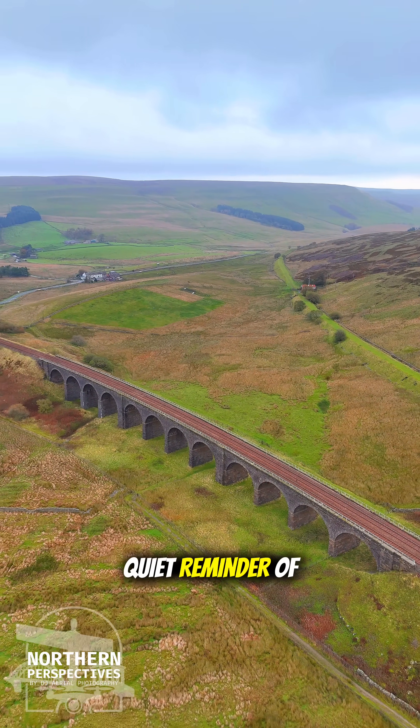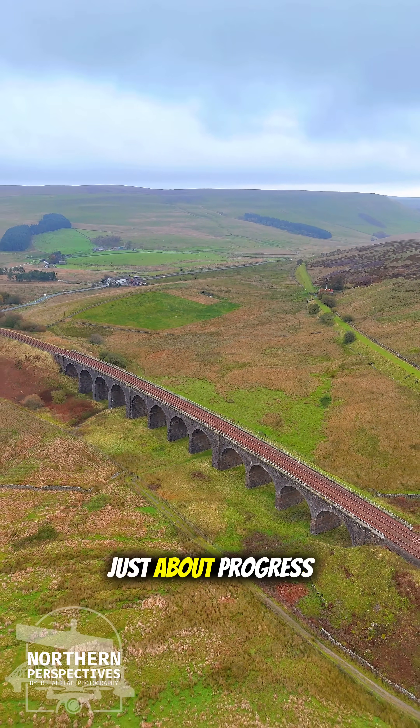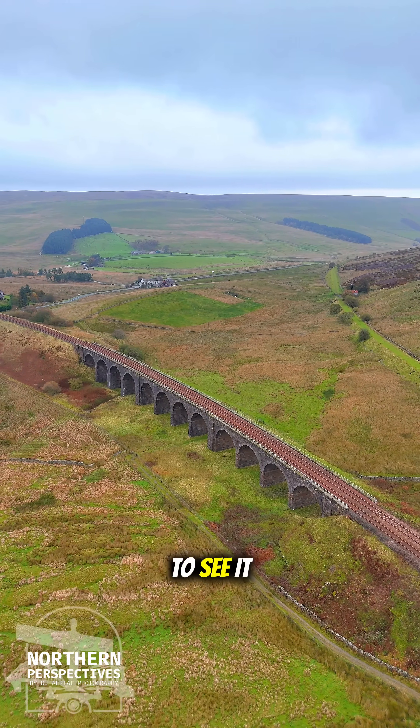Dandrymire Viaduct stands as a quiet reminder of the age when engineering wasn't just about progress, but pride, perseverance, and the strength to see it through.